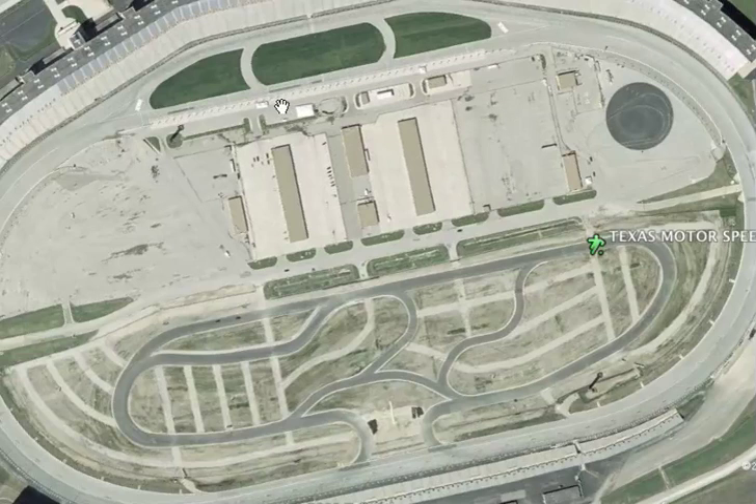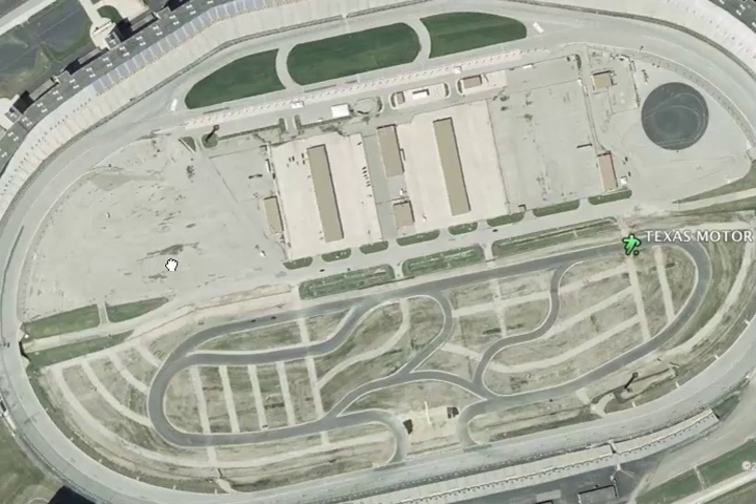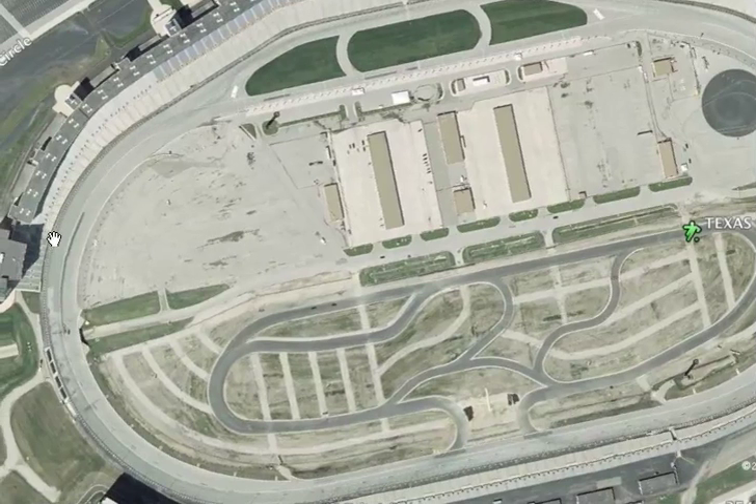As long as the weather is nice and cool, the track will be green — that means the drivers will have a lot of grip and you'll see some fast hot rods coming down the straightaways. They'll probably be going about 203 miles per hour as they come into turn number 1, let off a little bit, then get back up on the throttle out of turn number 2.